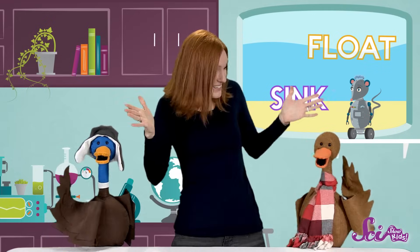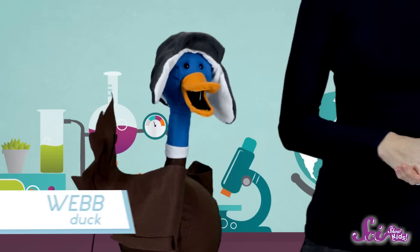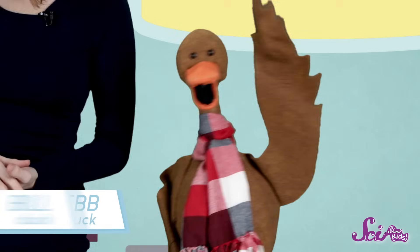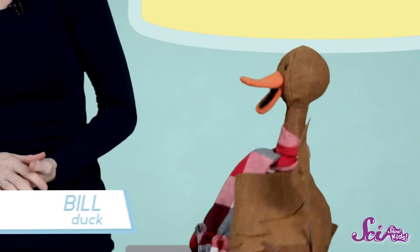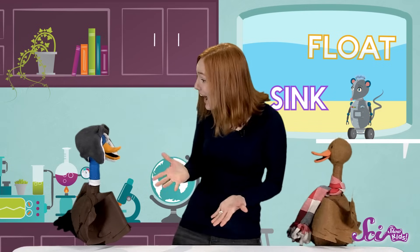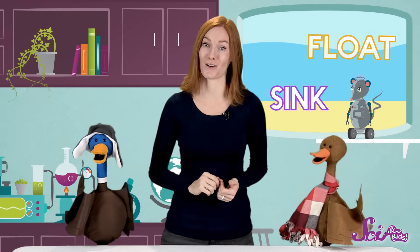I brought some friends to see if we can figure that out. Hi everyone, my name's Webb, and I'm his sister, Bill. Since we live in a pond, we see a lot of things sink and a lot of things float. You can actually learn a lot about something by seeing what it does in the water.